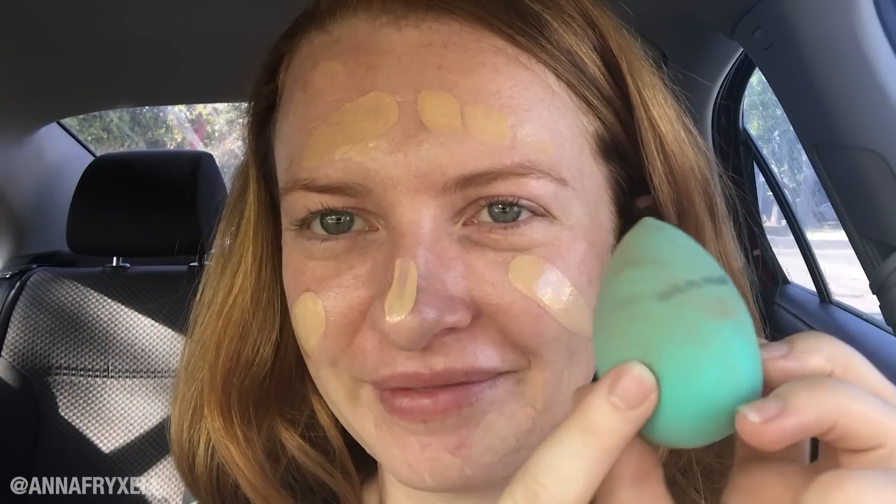Then I use a wet Beauty Blender to blend it in. Here is one layer buffed into my skin — it did take a little bit of the redness out and gives my skin a really dewy look. It kind of just feels like I put a face oil on — it doesn't really dry down at all. I'm going to try putting another layer on because it's supposed to be medium coverage, so I'm thinking the coverage comes from layering.